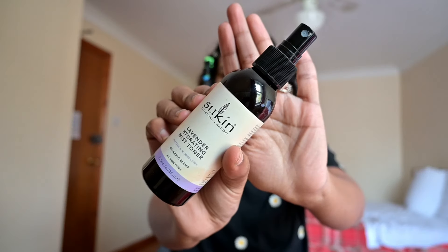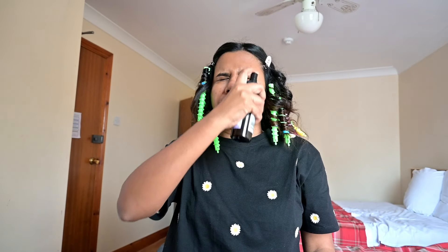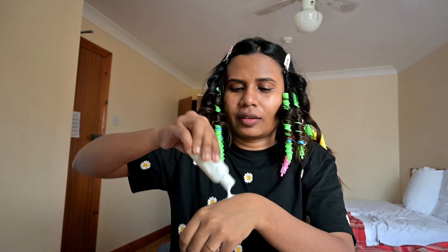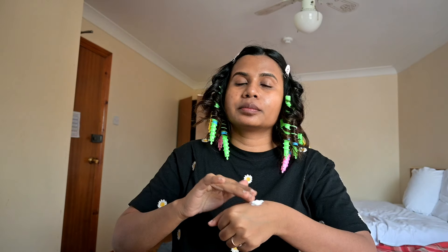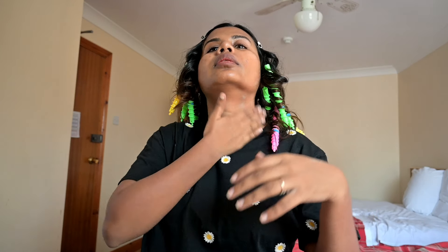I started off with prepping my face using a lavender face mist. This toner instantly makes my skin feel alive. Next, I'm going to apply a lot of moisturizer. I had a big bottle of moisturizer at home so I thought of carrying a little bit in a spray bottle — this is just a travel hack which any girl can follow.